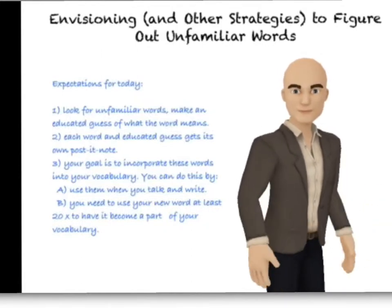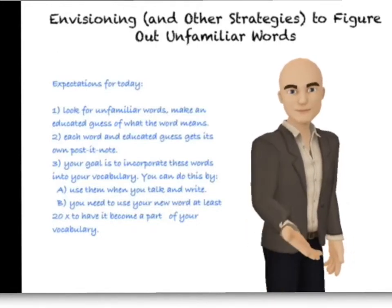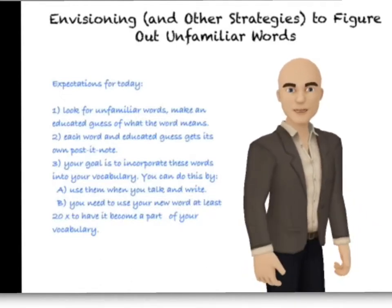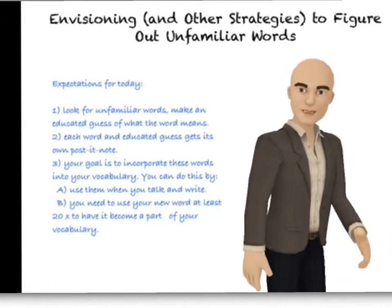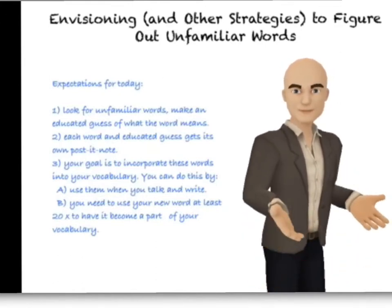And that leads me to our expectations for today. You're going to look for unfamiliar words and make an educated guess of what that word means. Then you're going to put each word and that educated guess on its own post-it note. Your goal — and this is a challenge — is to incorporate these new words into your vocabulary. You can do this by using them when you talk and when you write. You need to use your new word at least 20 times to have it become a part of your vocabulary. It's not an easy task, but when you do it, it will be a part of your vocabulary and you'll look back on it as a huge accomplishment. Good luck today — I look forward to seeing your new words. I love vocabulary.